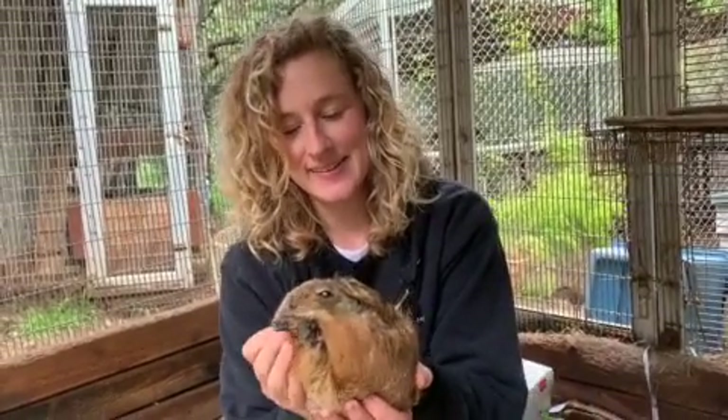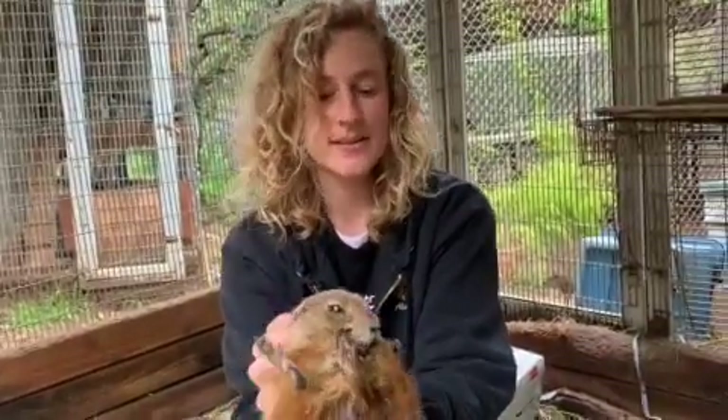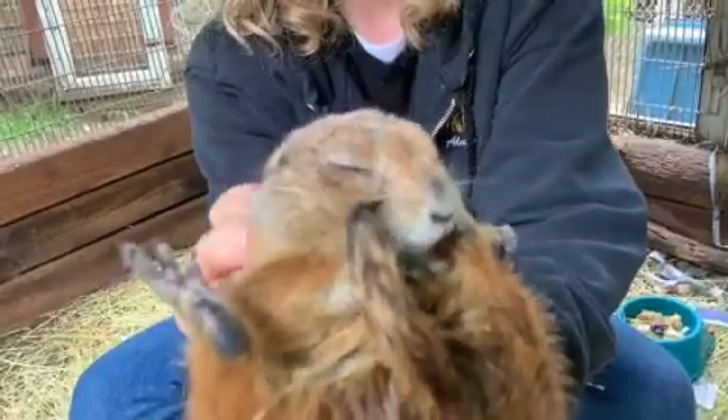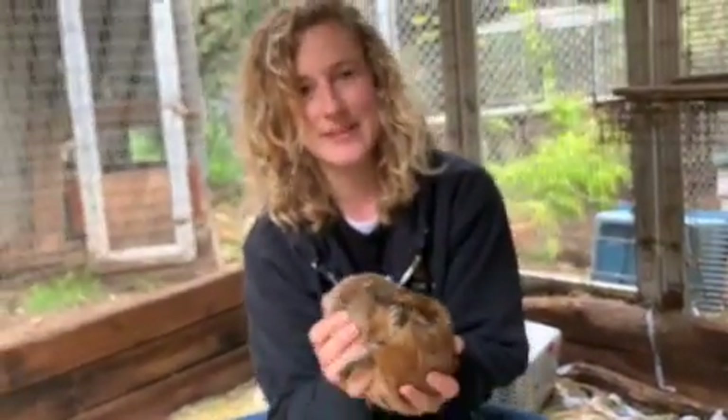This is Dandelion. She is our 10-year-old prairie dog. As you can see, she has cataracts so she doesn't see very well, but this does not stop her from being the busiest animal at our facility.